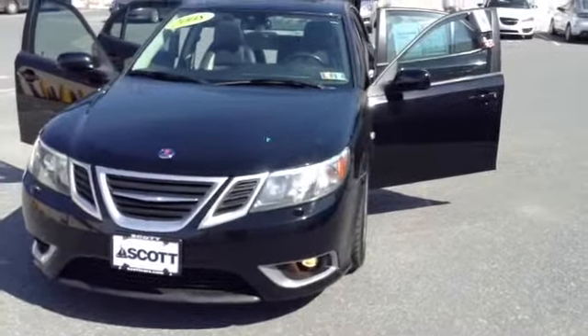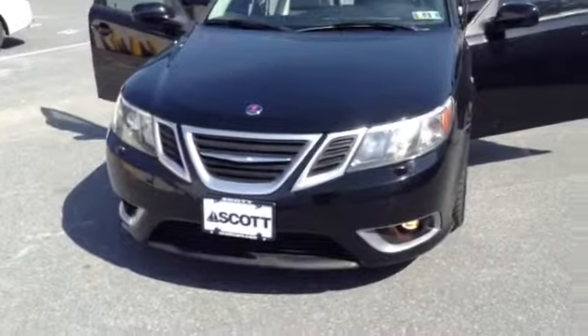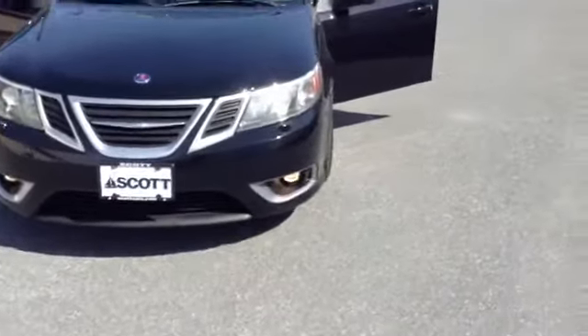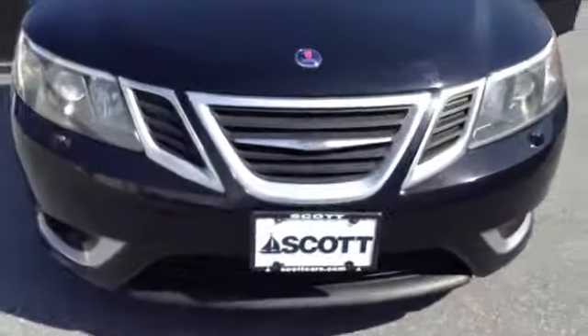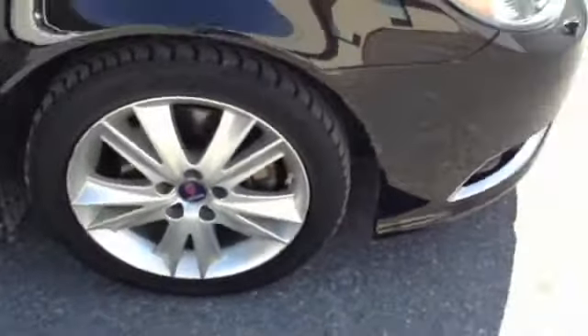91,998 miles. It is a four-cylinder 2.3 liter turbo engine with a six-speed manual transmission. You have your automatic lights with the fog lamps, classic Saab front nose with the accented chrome. You have your 17-inch tires with the aluminum alloy rims. You also have your integrated turn signals on the side door.